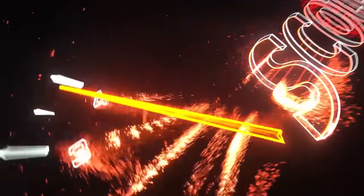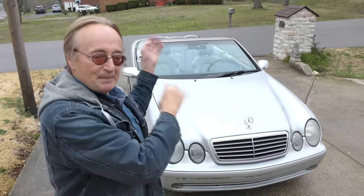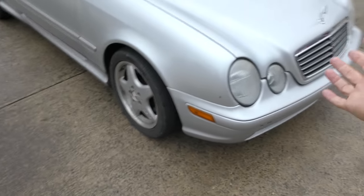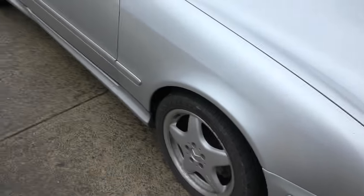Rev up your engines! Everybody knows I'm not a big fanboy of Mercedes, but here is a cheap toy. He bought it two years ago for $2,800 with a V8 engine, a convertible top, and about 120,000 miles. Then he sold it to a friend for $3,500, who put 30,000 more miles on it and the only thing he did was put tires on the car.